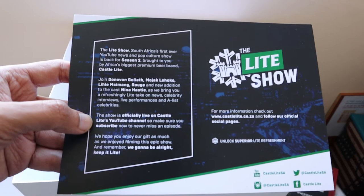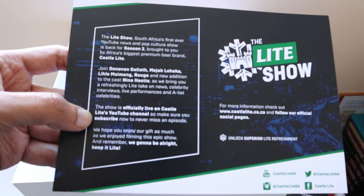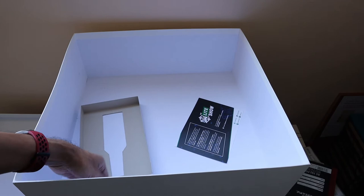They are talking about Season 2 of The Light Show, which you can watch on the Castle Light YouTube channel. It's officially live, so head over and subscribe to never miss an episode.